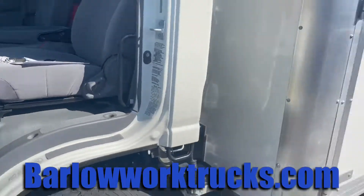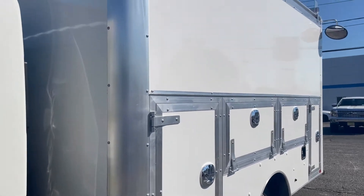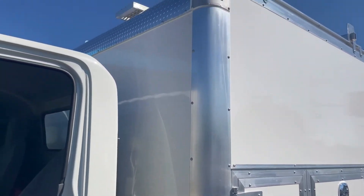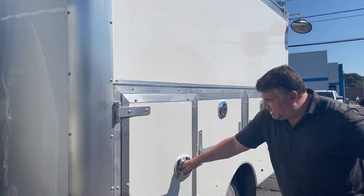We equip this truck with a 12-foot enclosed utility body — what they call a door cube max — FRP constructed. Look at these real nice heavy-duty handles.